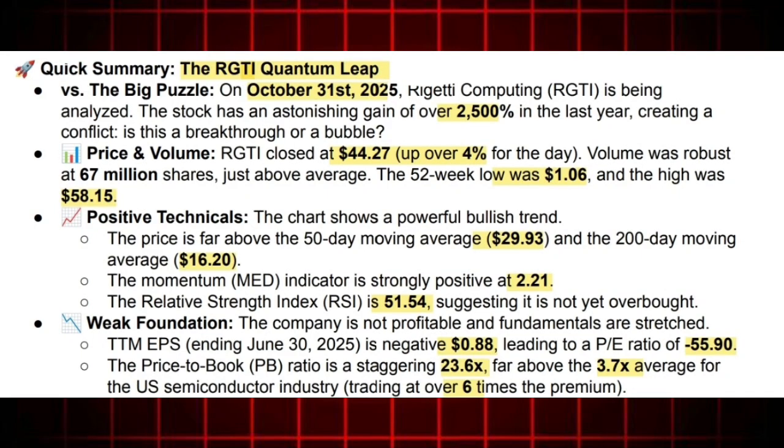RGTI has delivered a truly astonishing gain of over 2,500% in the last year. The low was $1.06 — just over a dollar — and the high was $58.15. That 2,500% gain really defines a moonshot. On October 31st, the stock closed at $44.27.